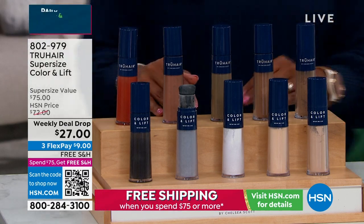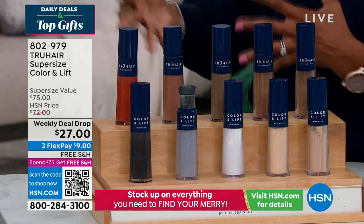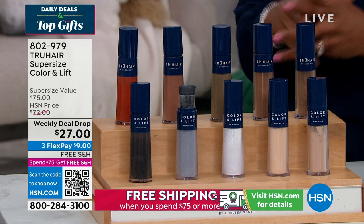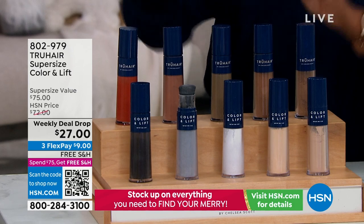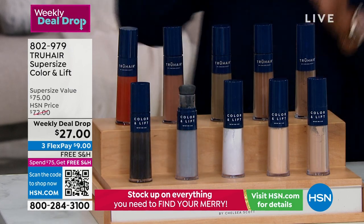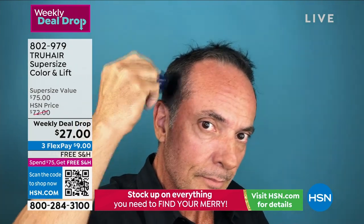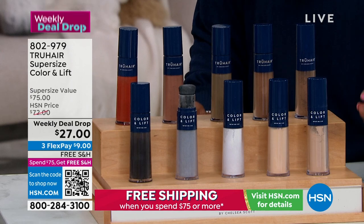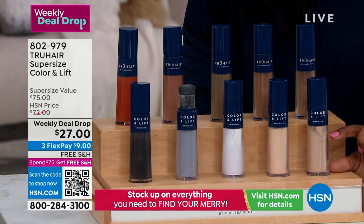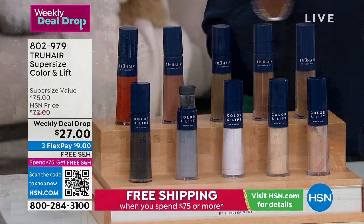That's where True Hair comes in. This is the super size of their Color and Lift. Whether it's covering roots — gray roots or other color roots — maybe you're trying to blend in your highlights or disguise a thinning area in your hair. You can do that here and it's got this easy-to-use brush. You've got lots of product and a color for every hair color: gray, black, red, auburn, light blonde, dark, medium blonde, browns, and even white. We've got it all at a weekly deal drop price, and the super size jumbo is the same price as the one that's less than half the size. The shipping is already free.